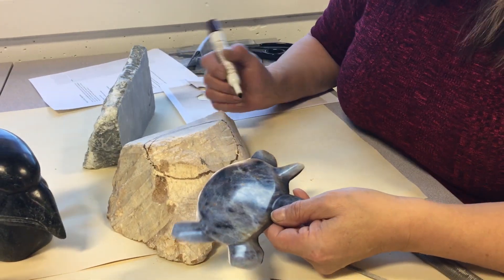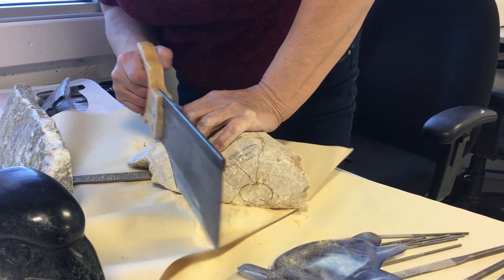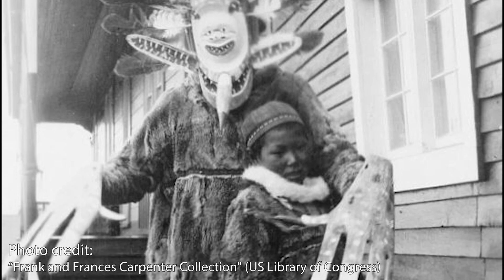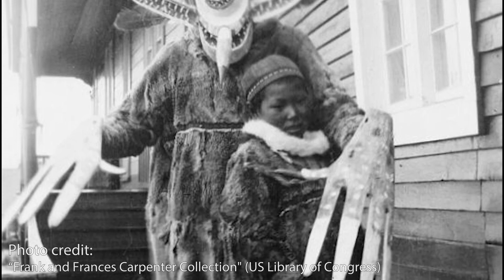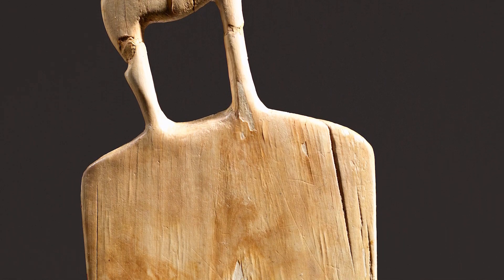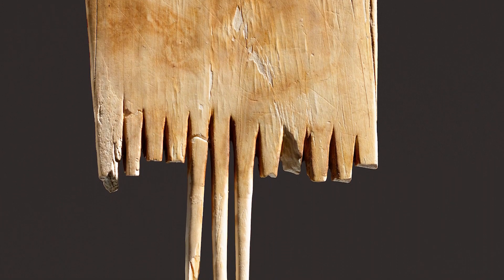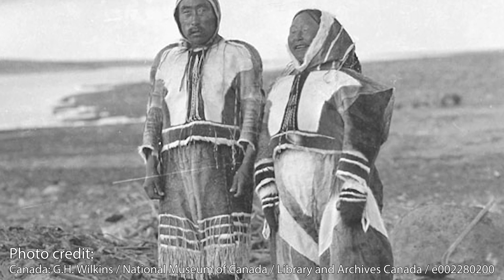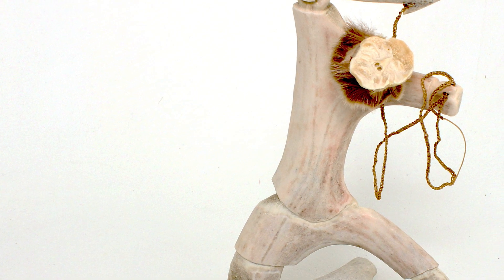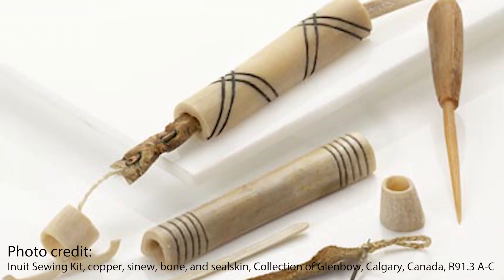First, prehistoric carvings were produced by shamans in rituals, creating amulets, so their carvings would have been quite small, made out of bone, antler, or stone. These were often worn on a belt or a string as part of the shaman's equipment or teaching tools. They could also have been toys, gifts, hair combs, or even sewing kits — they would make needles, for example.